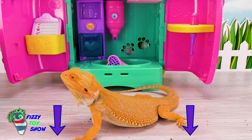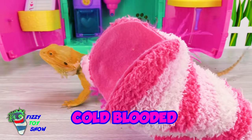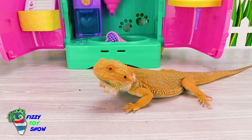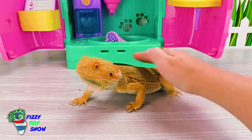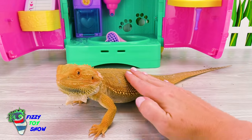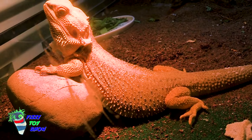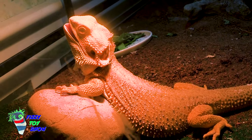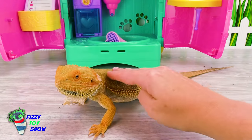I understand that reptiles are cold-blooded! What does that mean? Cold-blooded means their body is the same temperature as the air around them! Nacho has a special basking light. He loves to sit under it and soak up the warmth! And sometimes they open up their mouth to regulate their body temperature. It also helps him digest his food and get all the nutrients out.